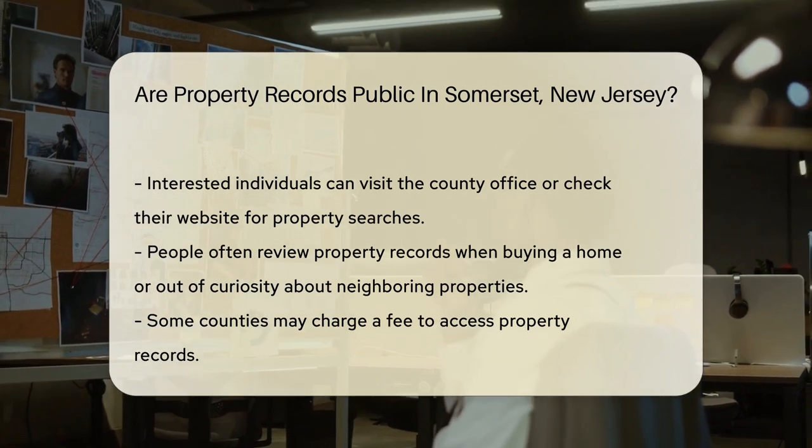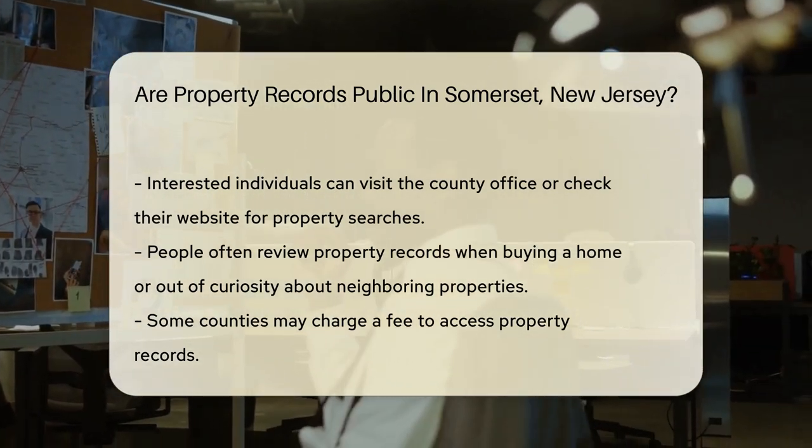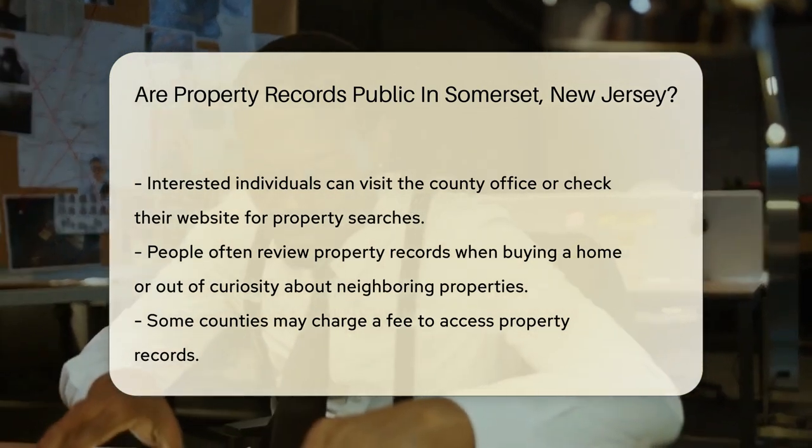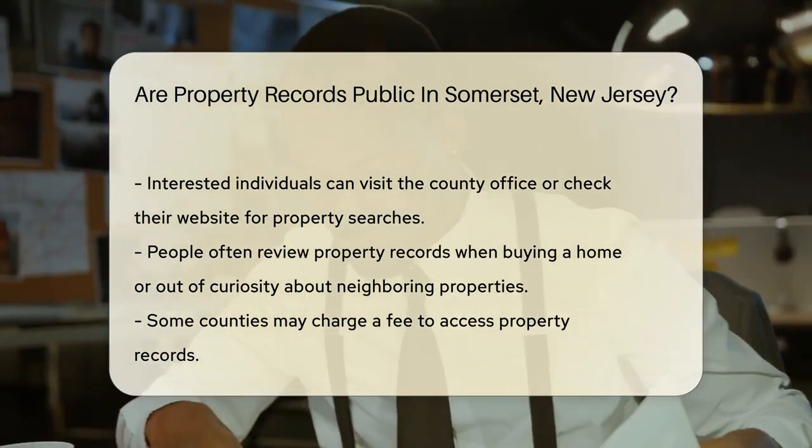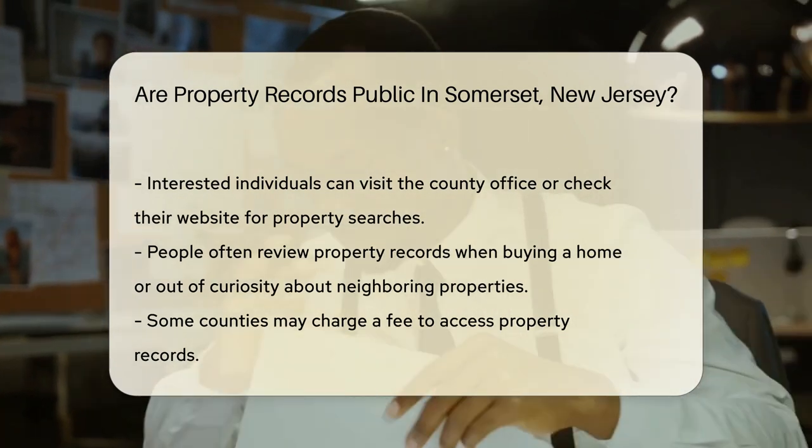Wondering if you can access them? Well, they are public records — that means they're typically available to anyone interested. You can do a property search without being a detective. Just visit the county office or check their website.